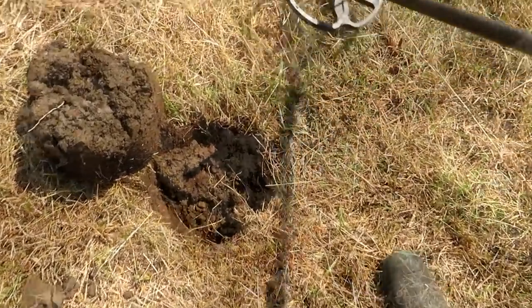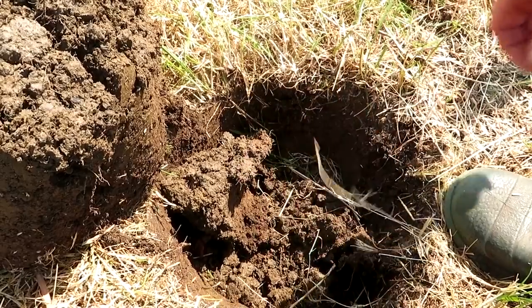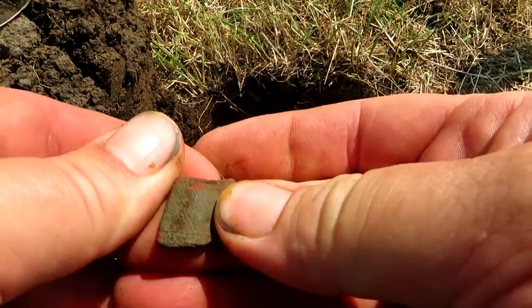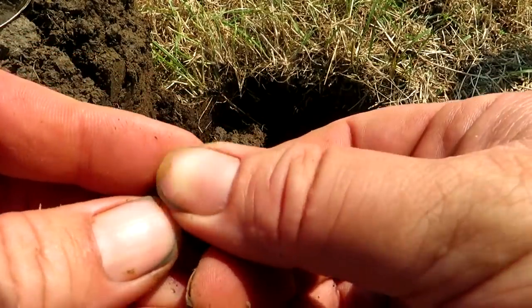Oh I can see it, I can see it. There she blows. It's a squashed thimble. Right, off and running.